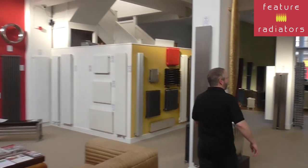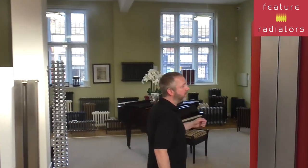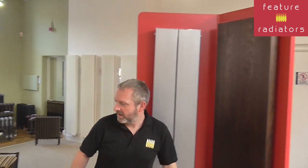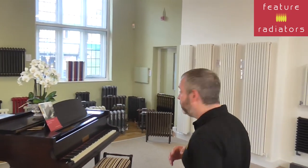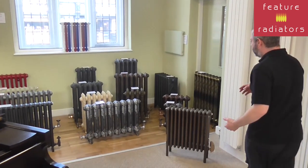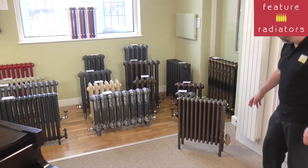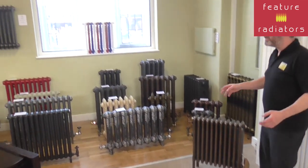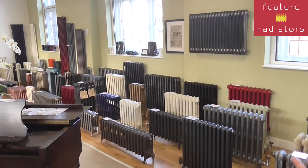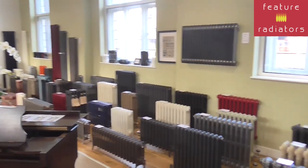We've even got radiators that are made from wood. For example, we've got the Woody which is made from a wood veneer panel. We talked a little bit earlier on about National Trust properties — this is a type of radiator that you'd have in a National Trust property and as you can see, there is an electrical element in there. Over here we've got a massive range of different cast iron radiators and some steel column ones that can all be electrified.